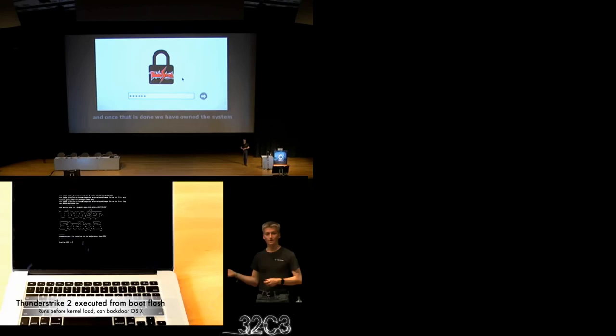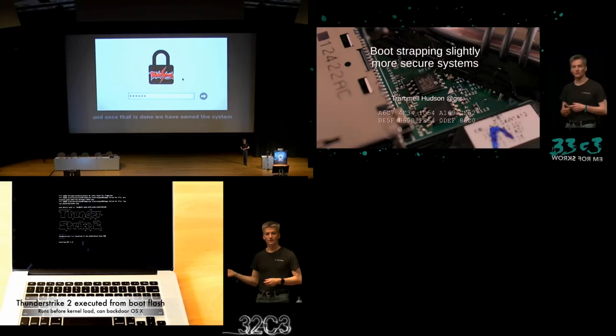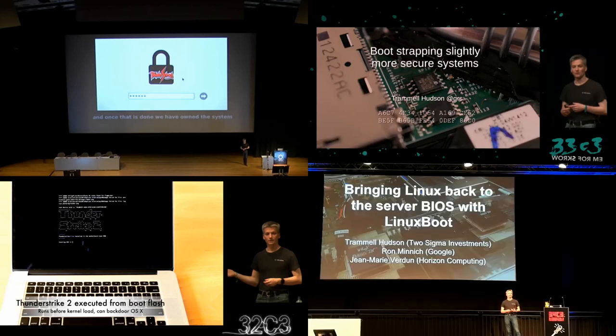Before we begin talking about hardware implants, just two quick disclaimers. The first from my employer, Two Sigma Investments: as it says on our chocolate bars, this is not investment advice. Secondly, I don't actually know what the story is behind the Supermicro story — no one outside of Bloomberg and their sources does. But I have spent a lot of time thinking about hardware implants, starting with the Thunderstrike firmware attack against MacBooks and Thunderstrike 2, where we were able to get software to write into the firmware. I've also been thinking about how to defend against hardware implants, and as co-lead on the Linux boot project, we're thinking about how to protect servers from physical and software attacks.